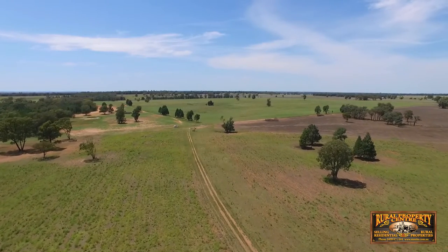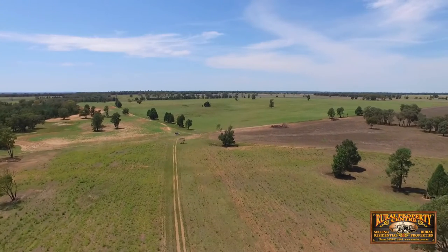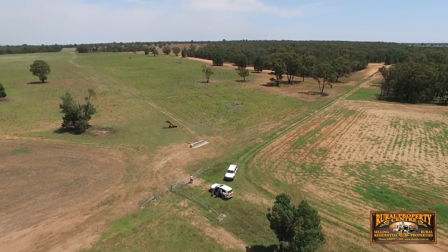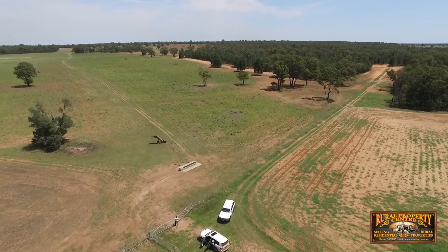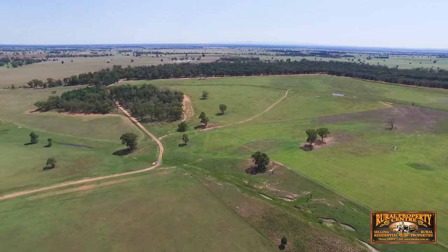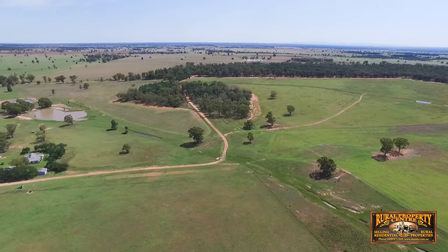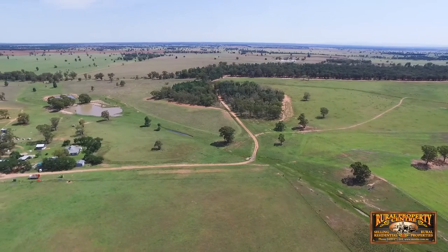With a four-bedroom renovated homestead, double garage and numerous garden sheds, Tara provides a comfortable homestead for all potential buyers. Tara is an ideally located agricultural property, situated 20km from Gilgandra and 60km from Dubbo, which is home to one of the state's major livestock selling centres.